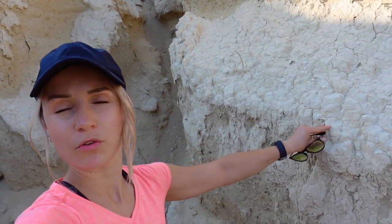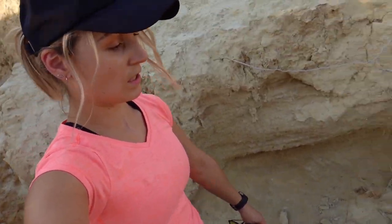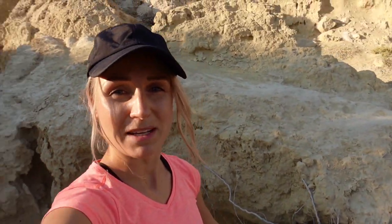Am Weg findet man richtig geniale Formationen. Hier aus der Ferne sieht das aus wie Stein, aber das ist ganz harter Sand - das bröckelt nur so runter. Aber es ist richtig genial, vor allem auch zum Fotos machen. Mega, mega Hintergrund. Wenn ihr hier hinkommt, zieht euch vielleicht lange Socken an, weil ich bin mit kurzen unterwegs und diese Pflanzen hier sind ziemlich stachelig. Meine Füße sind glaube ich schon leicht zerkratzt.